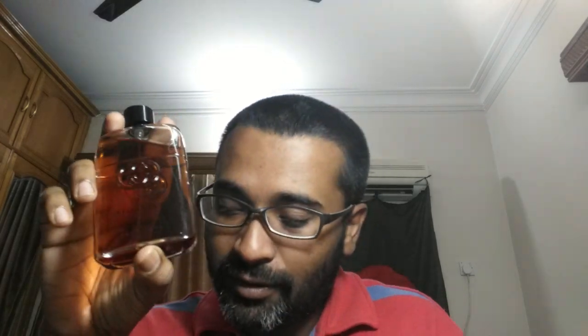Gucci Guilty Absolute, EDP concentration, released in 2017. The notes consist of leather, patchouli, vetiver, golden oud, and cypress. Who is it for? Is it a safe blind buy? Never — this kind of fragrance is never a safe blind buy. It's not for everyone. Very few people who have a developed nose — people who have been playing the game, been through a lot, and are looking for something beyond pleasant crowd-pleasers — will appreciate this.